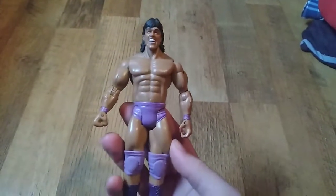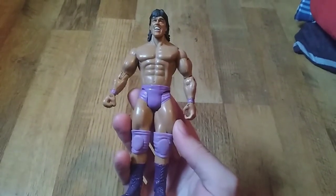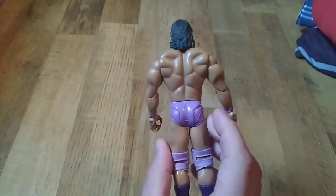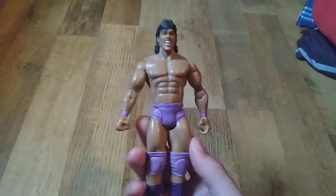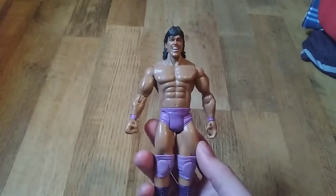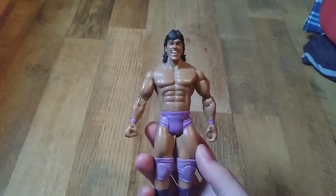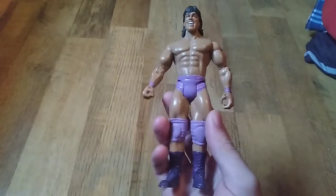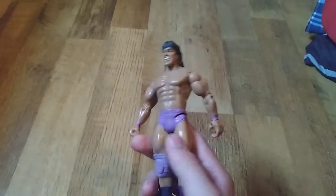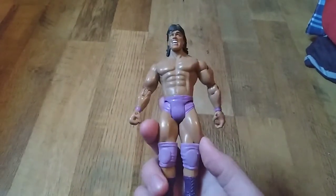I picked up one of the rarest ones out there. It's a one of 100 — Rick the Model Martel in purple attire. Really cool, really nice condition. On eBay, the guy had it listed as Tito Santana, so he obviously didn't know what he had. And he had it listed for like $40, and it's worth like a couple hundred or something.